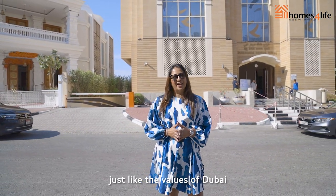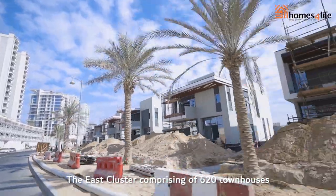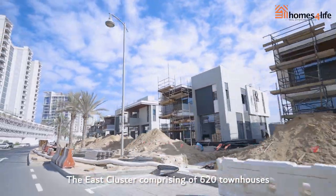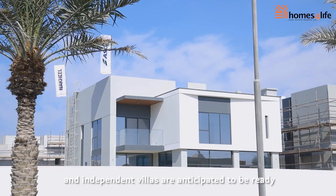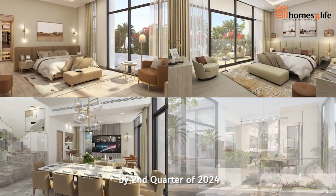With construction in full swing, the East Cluster comprising 620 townhouses and independent villas is anticipated to be ready by the second quarter of 2024.